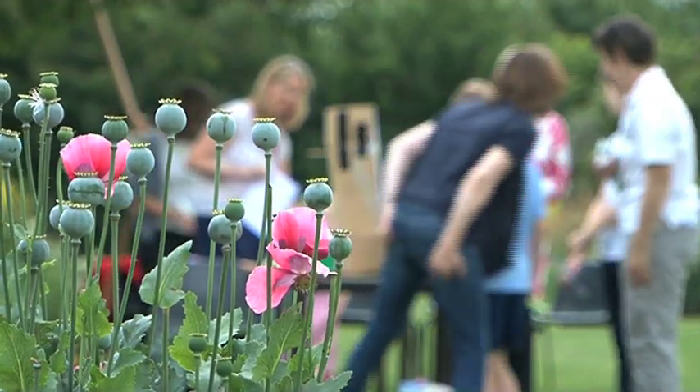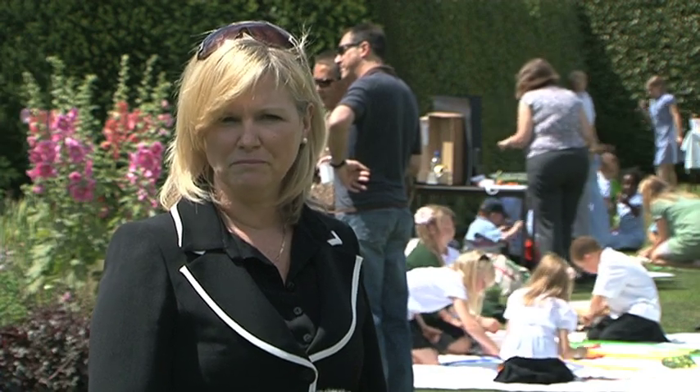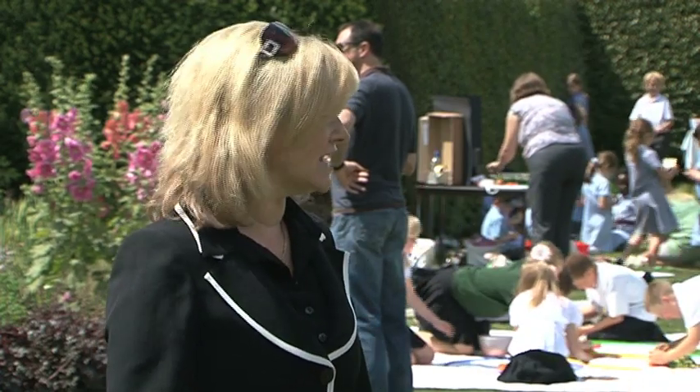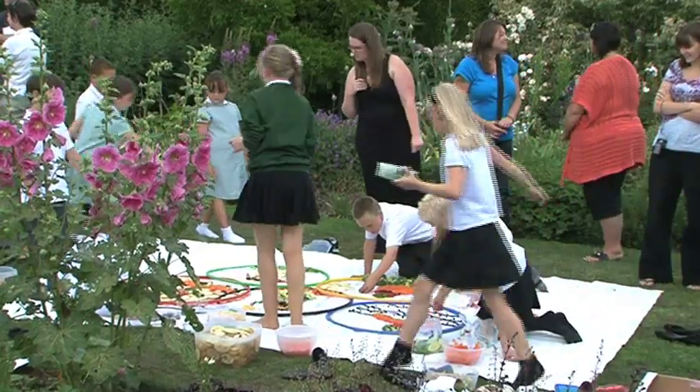The idea of creating a piece of art from just fresh fruit and veg personally would fill me with horror. But apparently not the youngsters of Kent, because 180 entries have now been whittled down to six, and those finalists are here at Hadlow College today and have just one hour to recreate their Olympic-themed fruit and veg masterpiece.